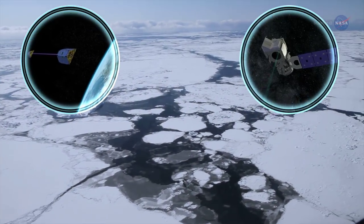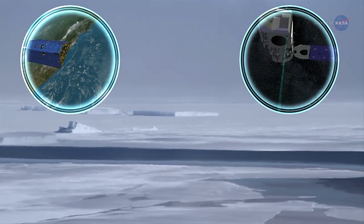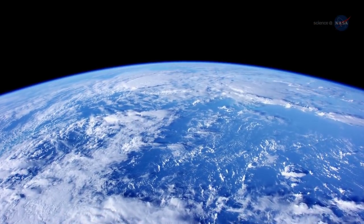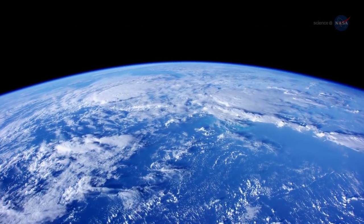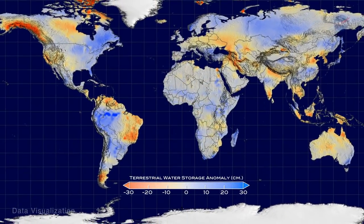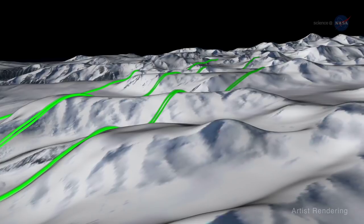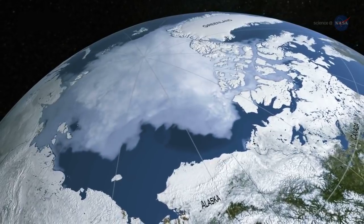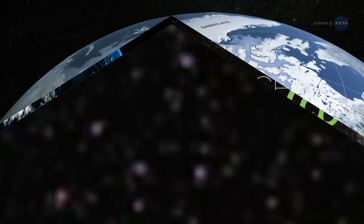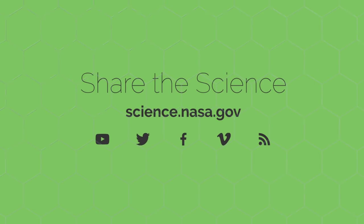GRACE-FO and ISAT-2 will be the newest NASA missions being used to study the cryosphere and its role in the Earth system. In addition to their cryospheric objectives, these satellites provide important insight into the behavior of other Earth system components, like changes in underground stored water for GRACE-FO and ecosystem structure for ISAT-2. The ability of these sensors to address multiple Earth system components is a good example of how NASA treats the Earth as a complex, interacting system. To learn more about the cryosphere and other cool science topics, visit science.nasa.gov.